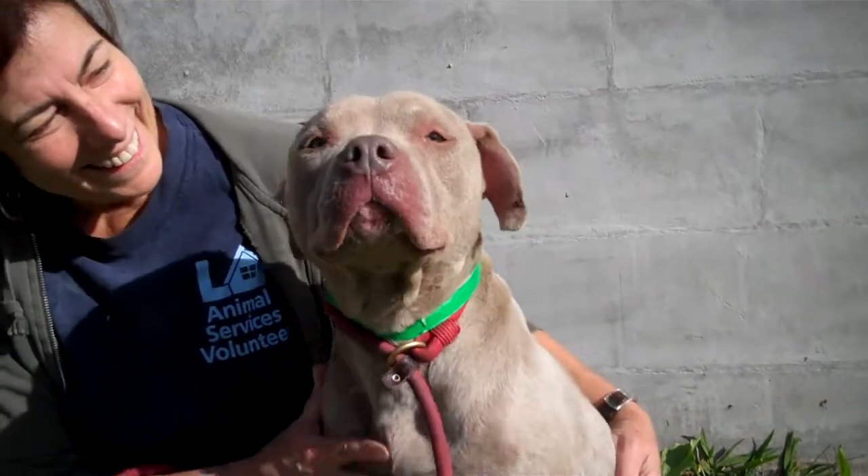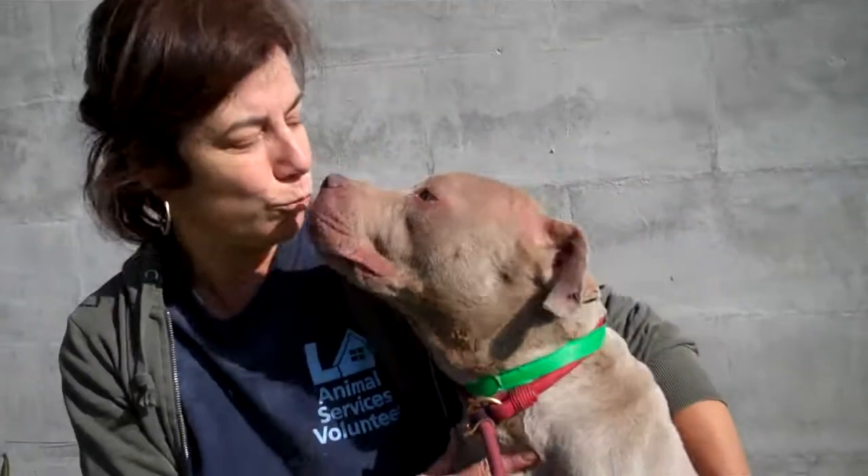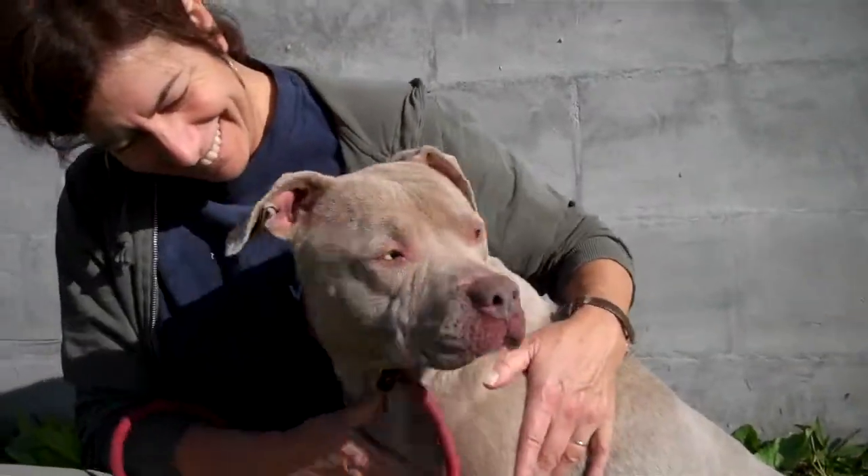Good girl! Good girl, Lily! We love this dog. Volunteer favorite, Lily at North Central Shelter. What a good girl.